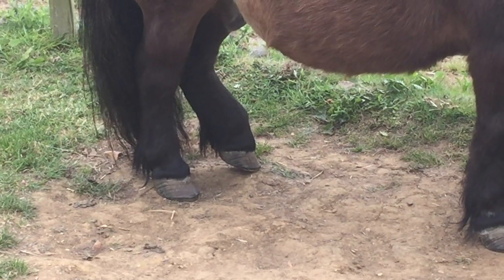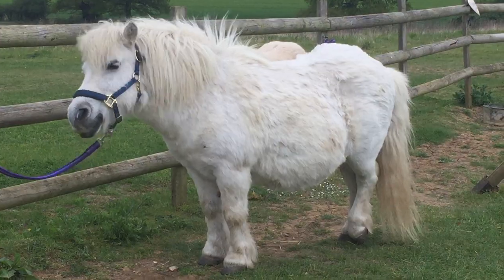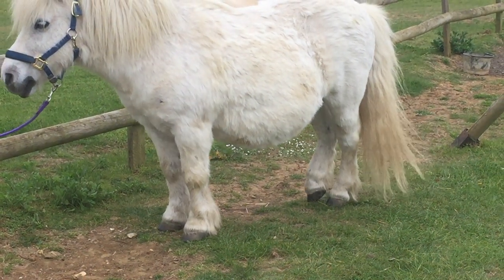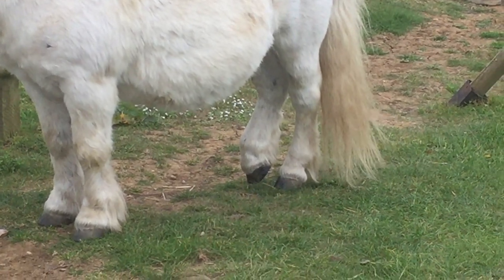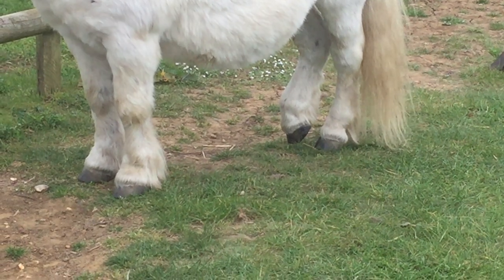Ponies have a special way of locking the joint — the hip joint at the top of the leg — and resting the back foot. This means they can actually take the weight off their feet and sleep standing up quite comfortably for a very long time.